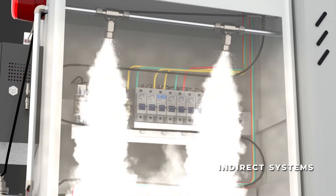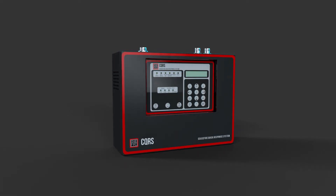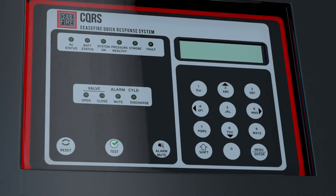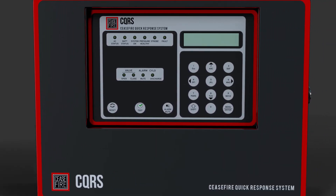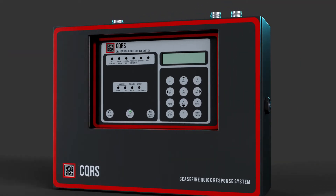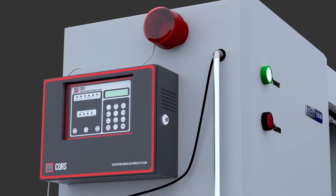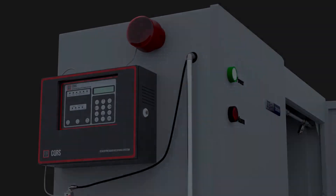Taking the intelligence quotient of the system to a whole new level is the state-of-the-art response panel. The response panel, being capable of monitoring up to four-cylinder systems, gives a ready health check of the system to the user. Fitted with a large LED screen, one can monitor key aspects such as pressure status of the heat-sensing tube, open-close status of the indirect valve, battery status, and power supply status. Giving alarm through the attached siren strobe in a fire event, the response panel also enables users to connect the system to other third-party devices in the premises.